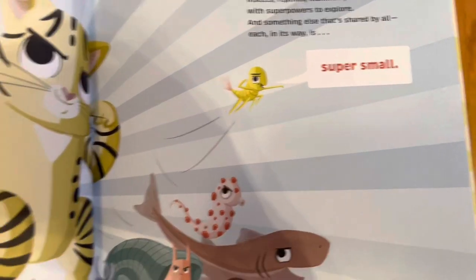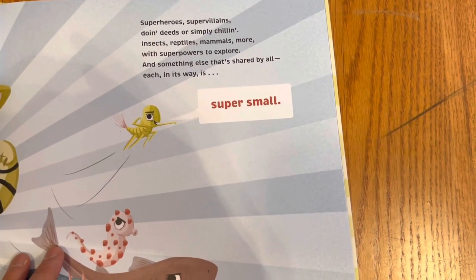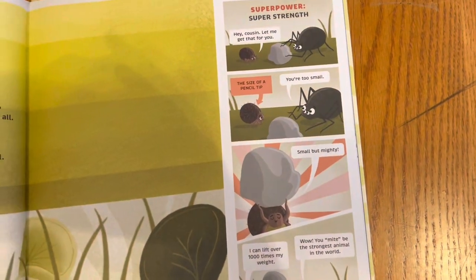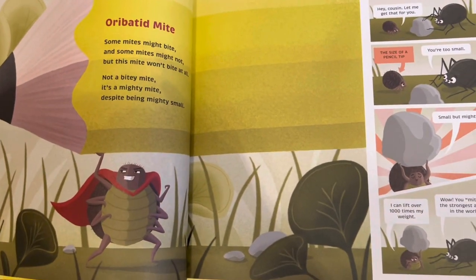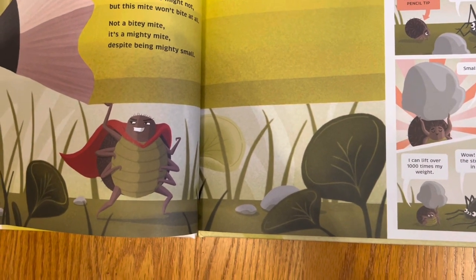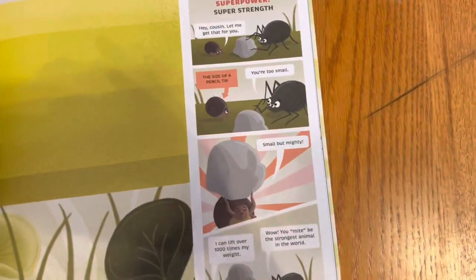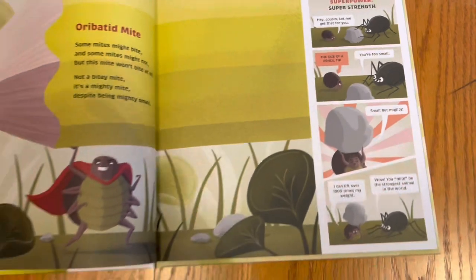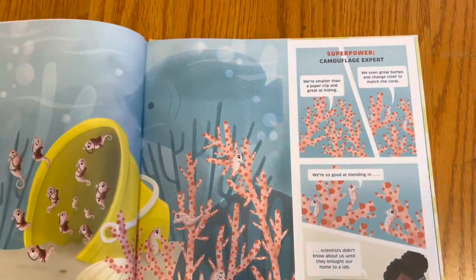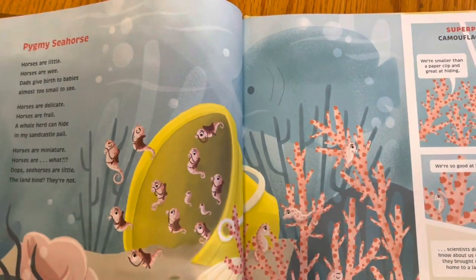There is kind of a superhero-esque message, and it's rhyming. These are mites — little creatures. I think there's like skin mites even, right? So it's kind of like superhero, a little bit of a graphic novel, rhyming, but actual creatures that are tiny, not necessarily microscopic.